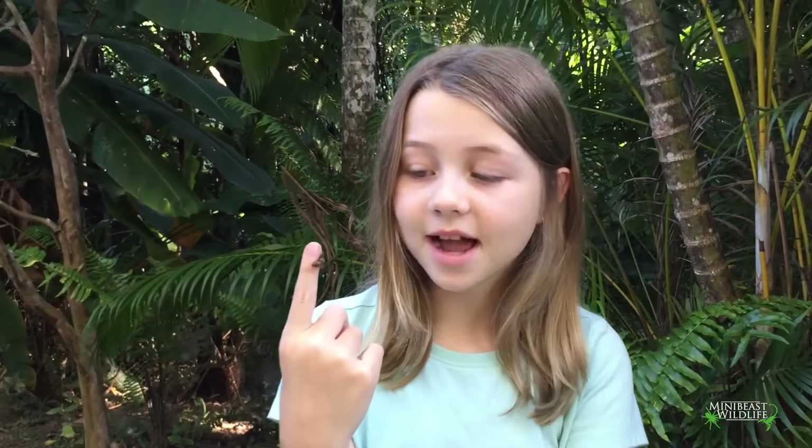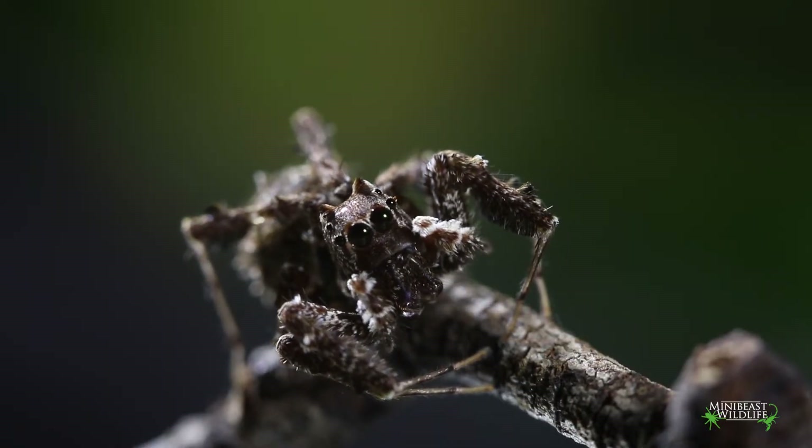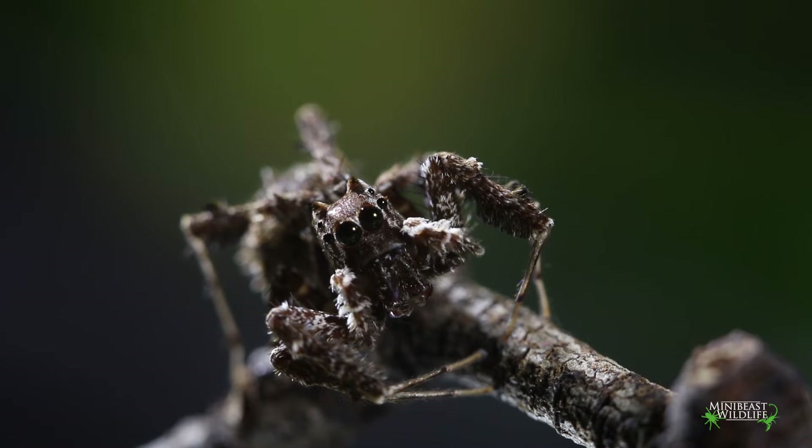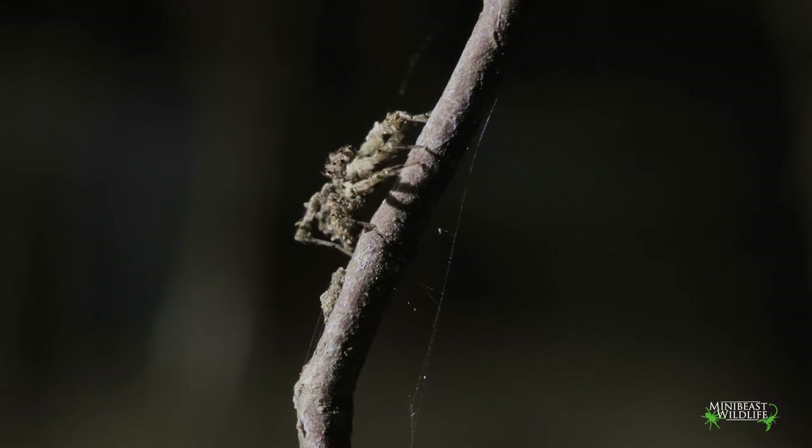Portia loves other spiders like I do, but she loves to eat them. She's a spider assassin. She's also very smart — she's a problem solver. She can look around and work out the best way to catch her food. And if things aren't working, she can change tactics. Most spiders can't do that.